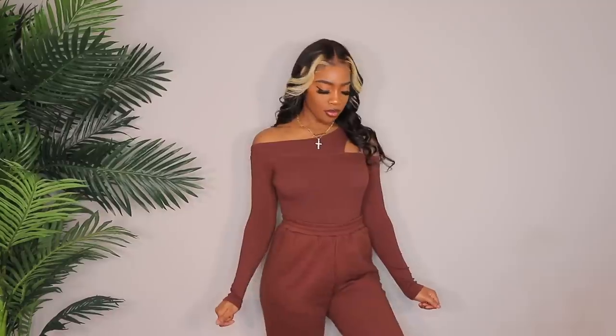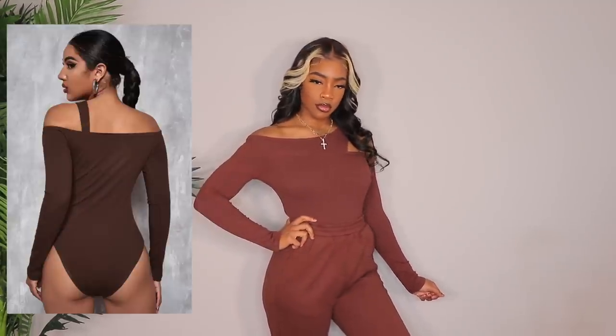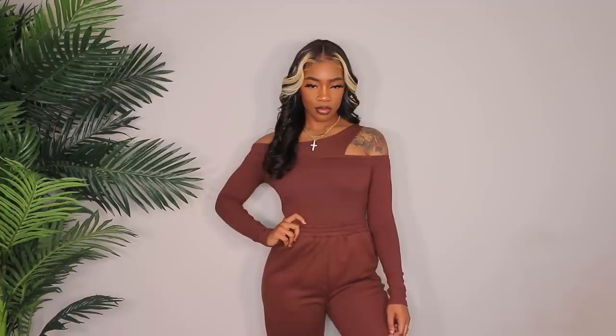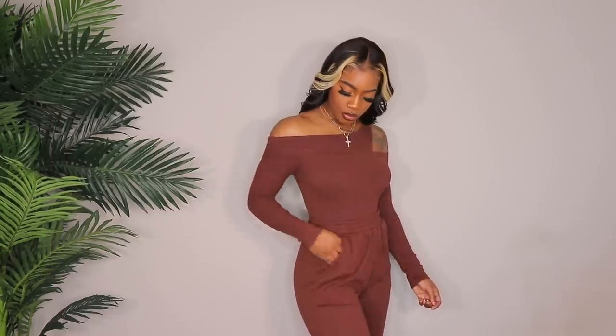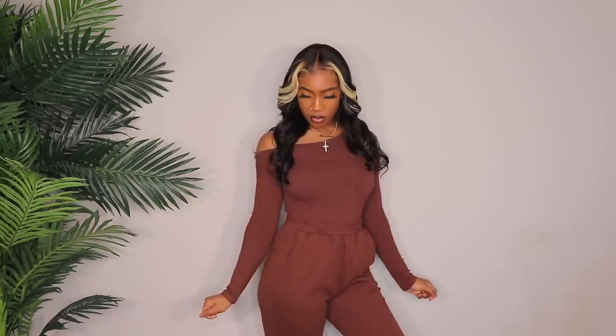Next up, this brown bodysuit is so sexy — it's sexy but it's not doing too much. It gives you a little cutout which gives a little shoulder action, and that is what makes it a little sexy. I got this in a size medium and it fits me really, really well. I just paired it with these brown sweatpants from Shein — if you watched the last Shein video, these sweatpants are in that video. This is just such a cute look. I love the way this top is cut, I love the way it fits, it's very soft, it's very stretchy. It's a vibe. So if you like this top, go get it now because this is definitely a must have for fall.